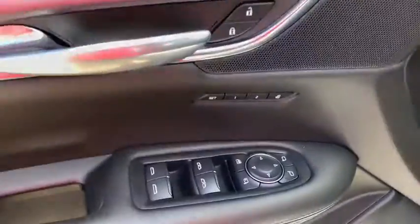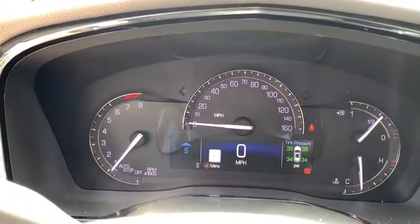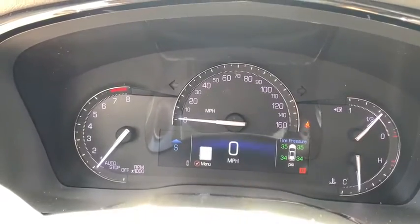This vehicle has less than 45,000 miles. Here are some of this vehicle's great options: power liftgate, power passenger seat, traction control, navigation system.